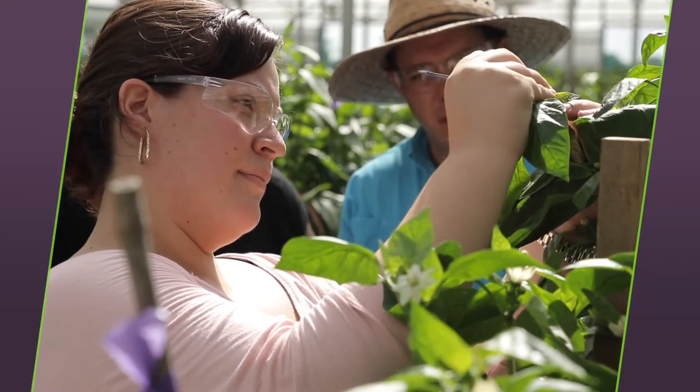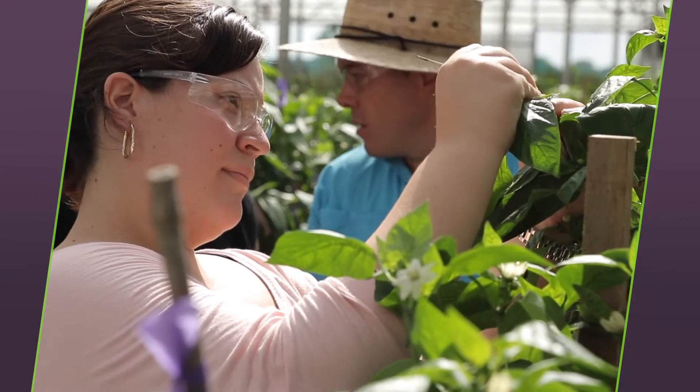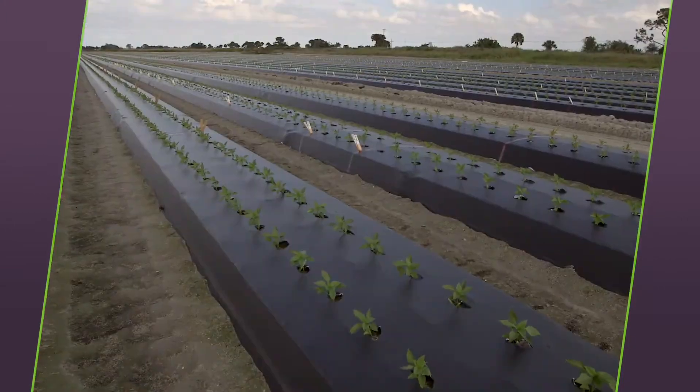Each of these pepper varieties is a result of a plant breeder crossing specific parent plants. The crosses produce new offspring that will hopefully share the best features of each parent. Historically, this takes decades of trial and error.